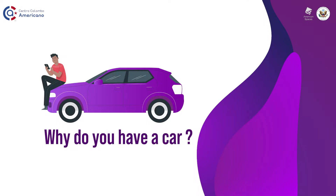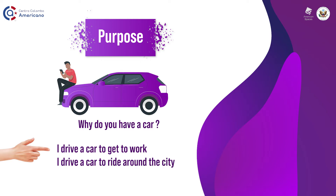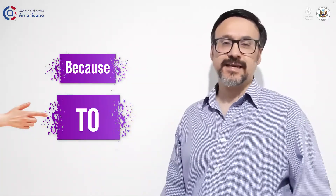Another example: why do you have a car? Some people might say because it's convenient or because I need it for work. Well, if you need it for work, you can use purpose. So you say I drive a car to get to work or to ride around the city. This is a way you can understand the infinitive of purpose — remembering that it's not only because, but using to, using the infinitive to respond to a question.